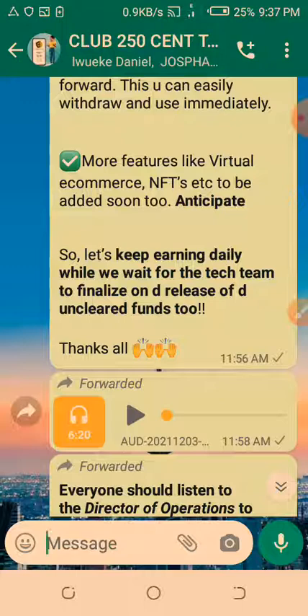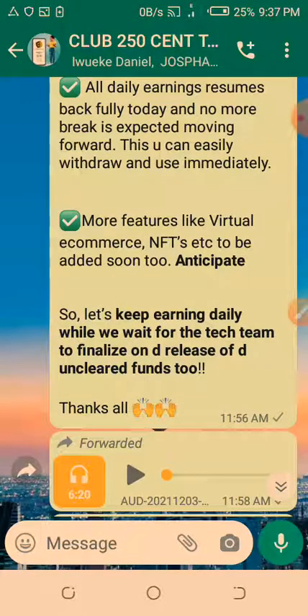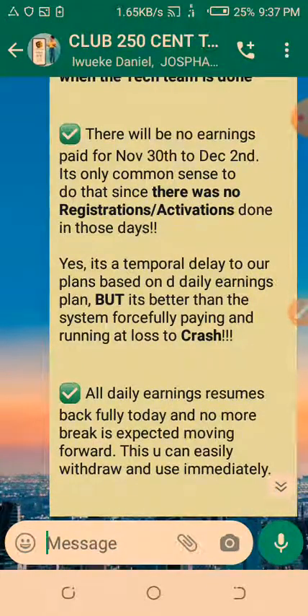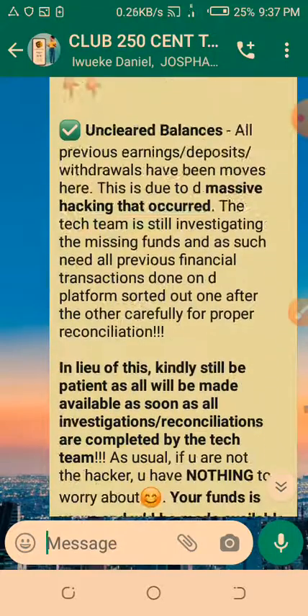That is the update I wanted to share with you. Club 250 Cents members — if you've watched this video and are not a member yet, join the train before it goes. The link is in the description. If you stumbled on this video yourself, I'd like to have you on my team. If you were sent here by somebody else, go join their team — we're happy to have you as a member of Club 250 Cents. Don't forget to subscribe and hit the bell icon so you get notified when I upload new videos. Thank you, see you inside!